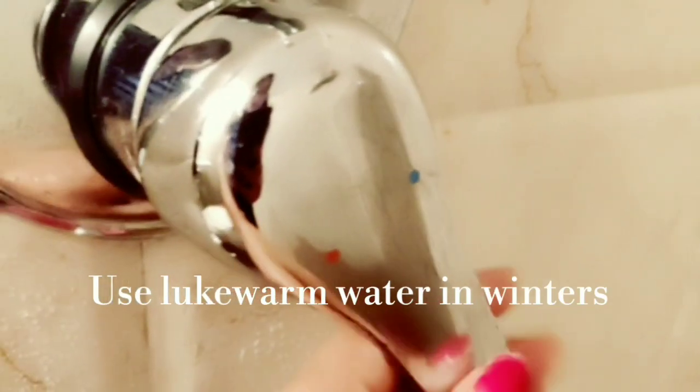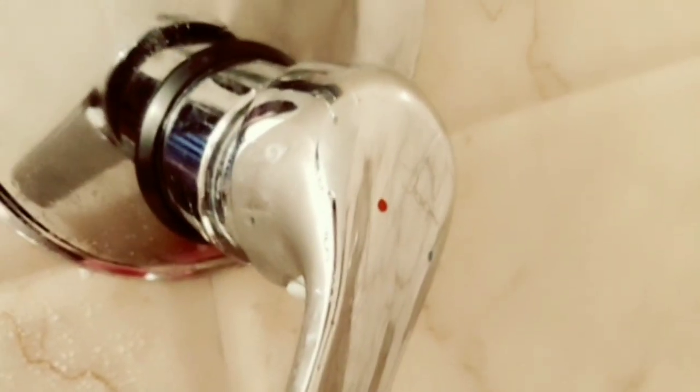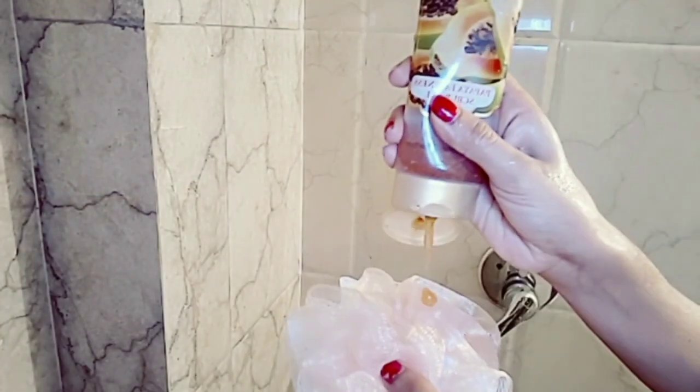In winter, whenever you take a shower, just make sure that you use lukewarm water, because with lukewarm water our skin does not dry out.